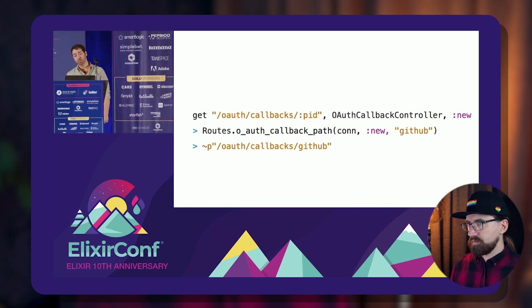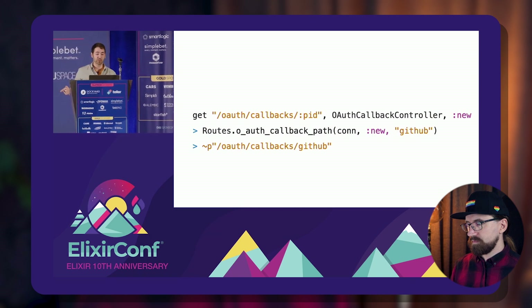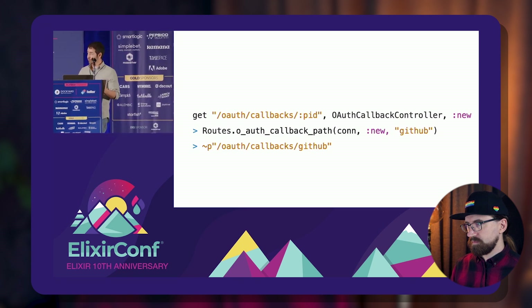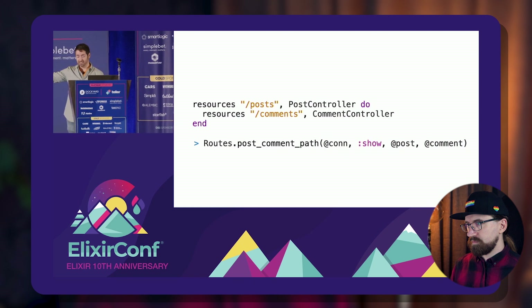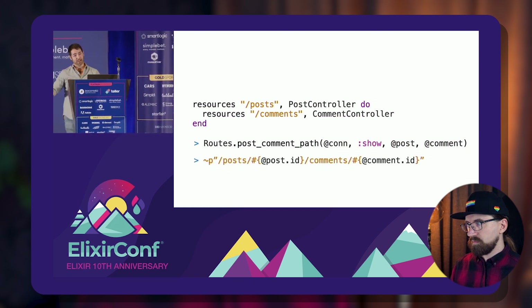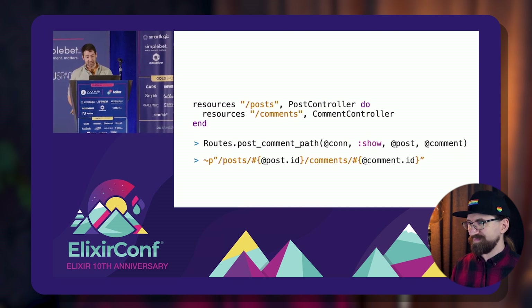Verified routes are a sigil-based string, and what we do at compile time is we will actually dispatch that string against your router and give you a warning if we didn't find anything that matches. So instead of all this arbitrary routes passing arguments, you just write a string with a sigil-p. Same for this — you know it's post slash id slash comma id, you just write that. So I can say sigil-p post and interpolate just like string interpolation, and it's way nicer.